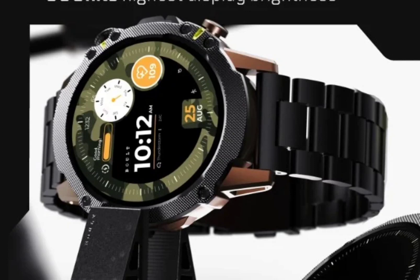The smartwatch features an AMOLED display measuring 1.43 inches with a resolution of 466 x 466 pixels and 800 nits peak brightness.